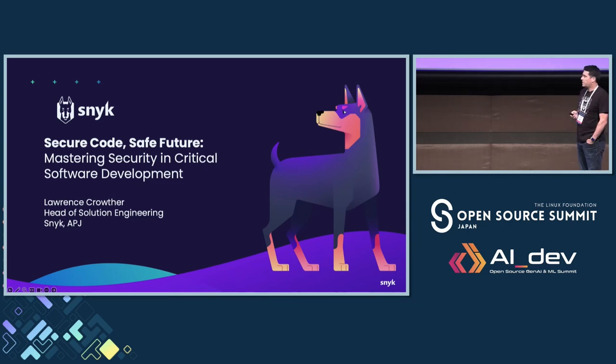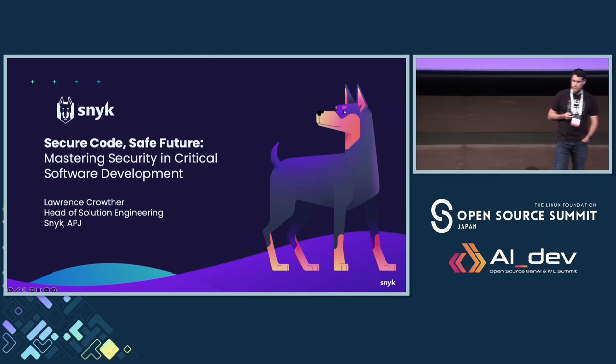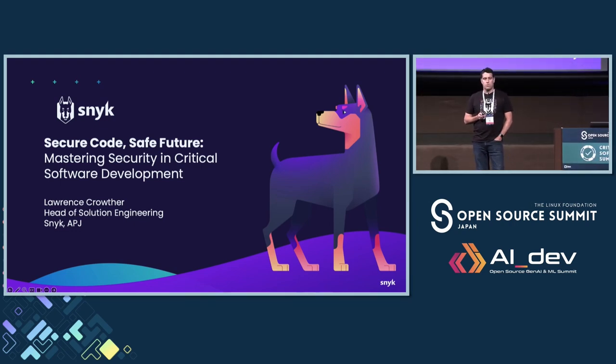My name is Lawrence Crowther. I run solution engineering for Snyk in Asia Pacific and Japan. As you can tell from my accent, I come from Australia. I've been with the company almost four years. If you haven't heard of Snyk, we're a developer-first security company helping developers not only secure their code but all the other components that make up a modern application — things like containers, cloud infrastructure, and open source dependencies.